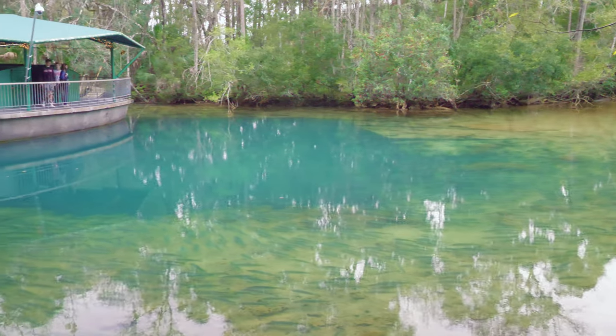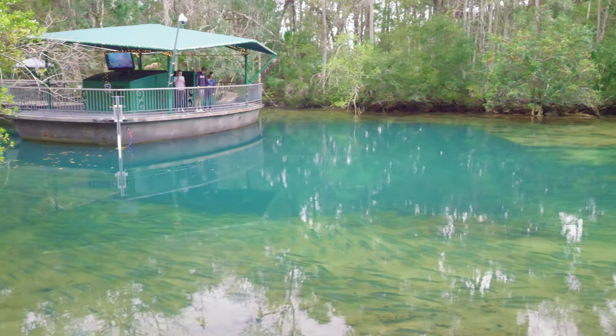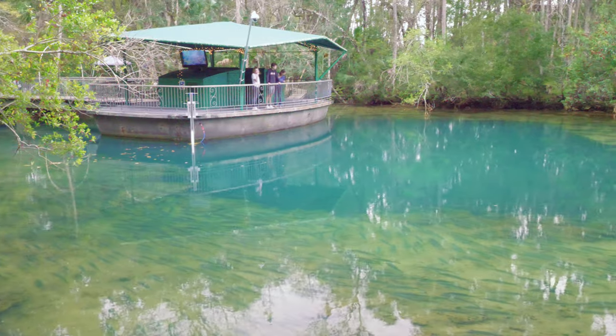It kind of reminds me of Jurassic Park here with the high electric fences and the animal enclosures — I expect to come around the corner and find the raptors. Here at Homosassa Springs, right underneath where I'm standing is actually the head spring, and it is pumping out over a million gallons of water every day, and sometimes up to two million gallons a day.